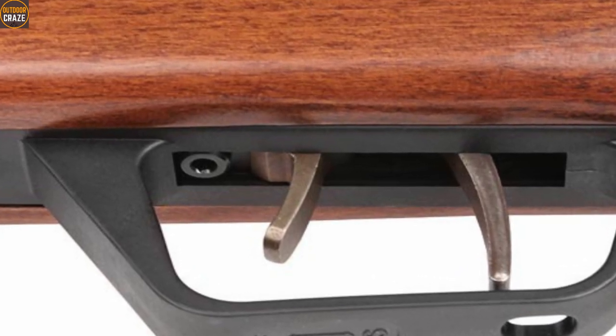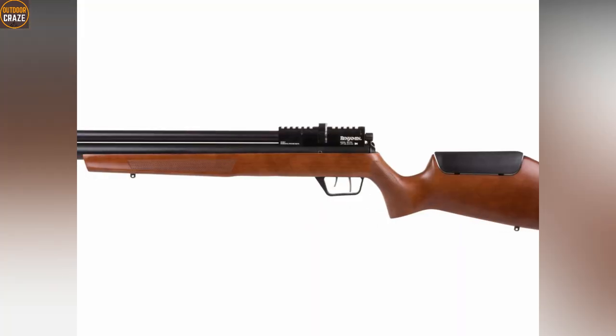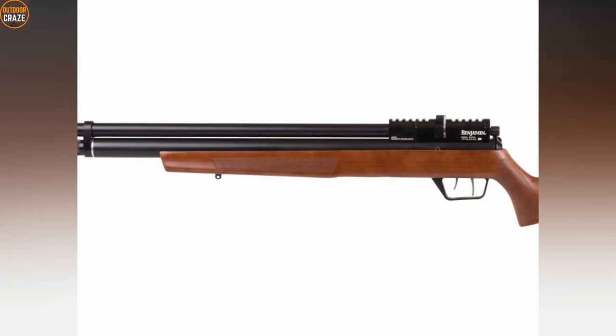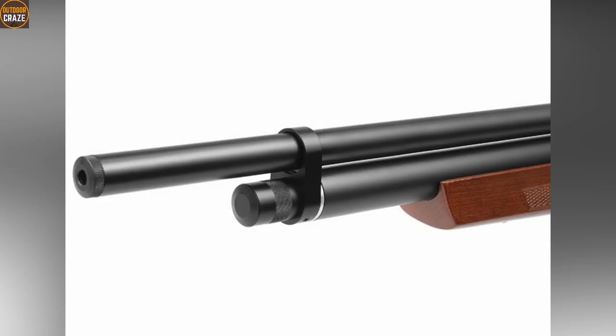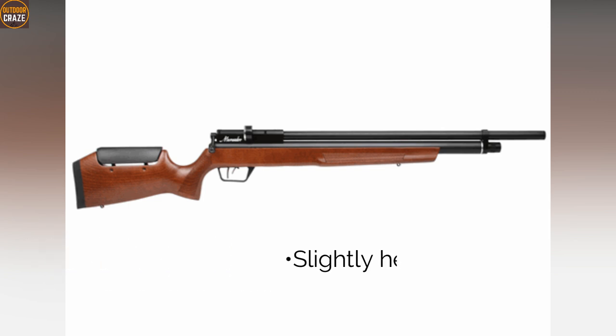Moreover, the Benjamin Marauder Woodstock comes with a well-worked hardwood stock with deep rich bluing to exude beauty. If you are looking for quiet shooting, this air rifle fits the bill as the internal shroud makes it all but silent as you shoot. Pros: quiet shots, solid make, powerful and accurate. Con: slightly heavier. Overall, it's a great quiet-shooting air rifle for rabbit hunting.